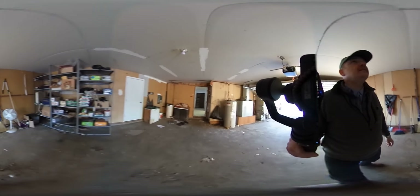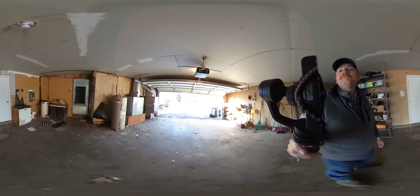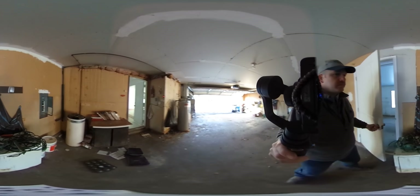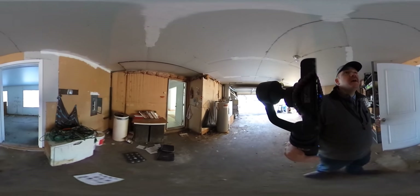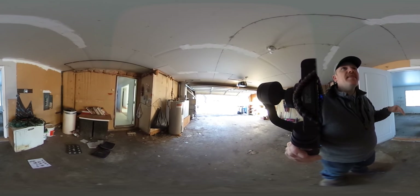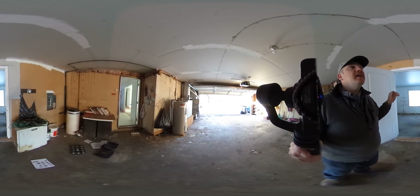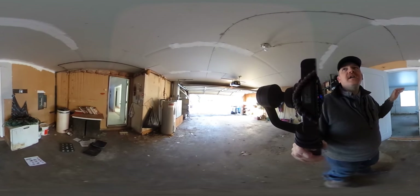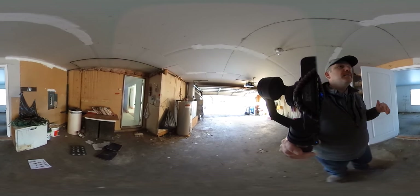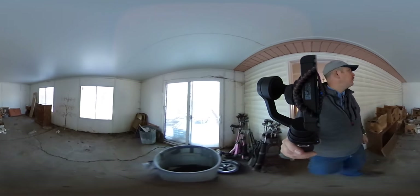We had it inspected for issues like mold or rot in the crawl space, for issues or problems with the roof, and for things we couldn't see. The inspector did not do an inspection as far as the plumbing, electrical, windows, doors, and things like that. So if you want to have an inspection, go ahead. We've also got a sunroom porch on the back.